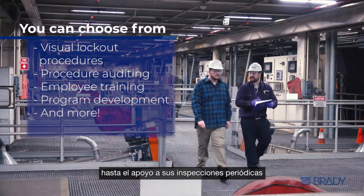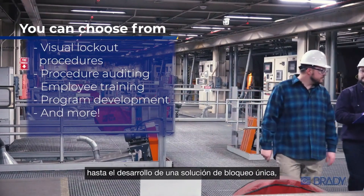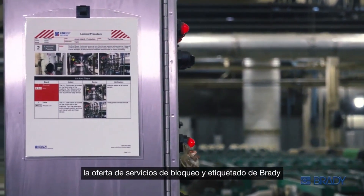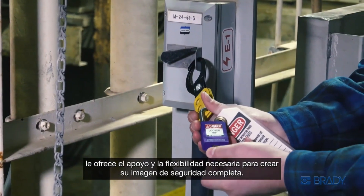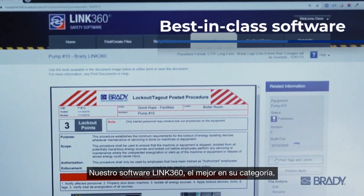From employee training to supporting your periodic inspections, and from creating your visual procedures to developing a one-of-a-kind lockout solution, Brady's lockout tagout service offering brings you the support and flexibility to create your complete safety picture.